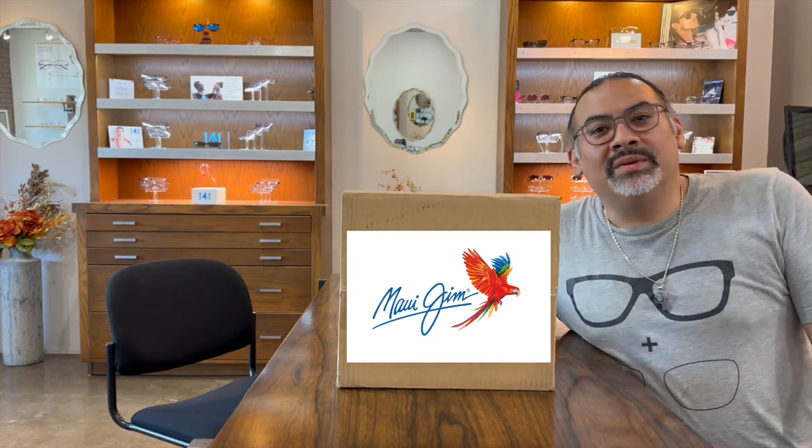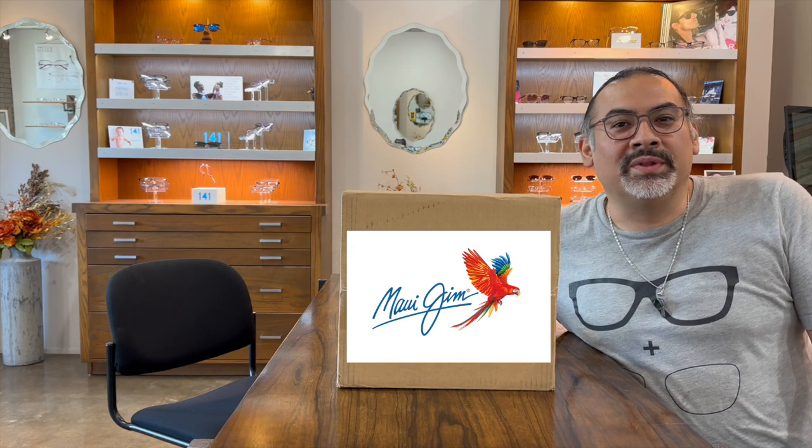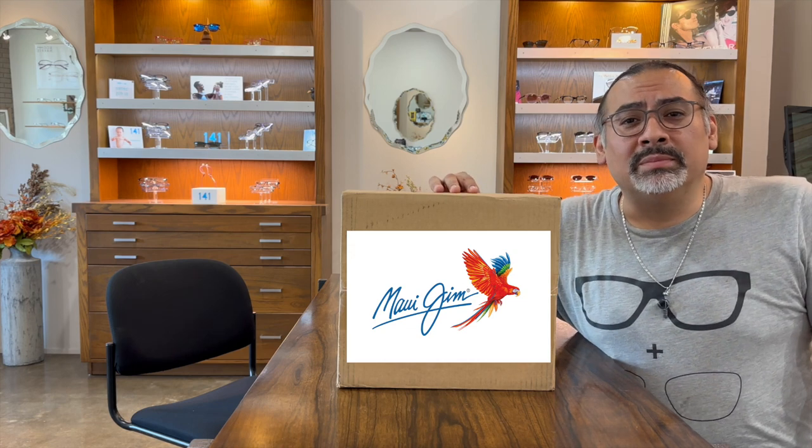Hello again, I'm Fernando here at Optical on the Bricks in Fort Worth, Texas, with a new box of frames from Maui Jim.